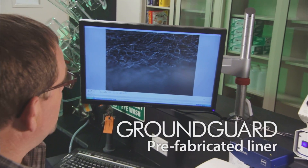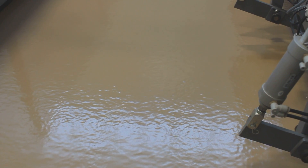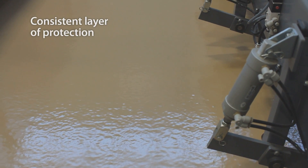This industry-leading technology is featured in our ground-guard prefabricated liner. Using a proprietary process, polyurea is sprayed onto a flexible geotextile base by a computer-controlled robotic system developed by Falcon Technologies. It assures that a consistent layer of protection is precisely applied across every square inch of the liner. Quality control is state-of-the-art.